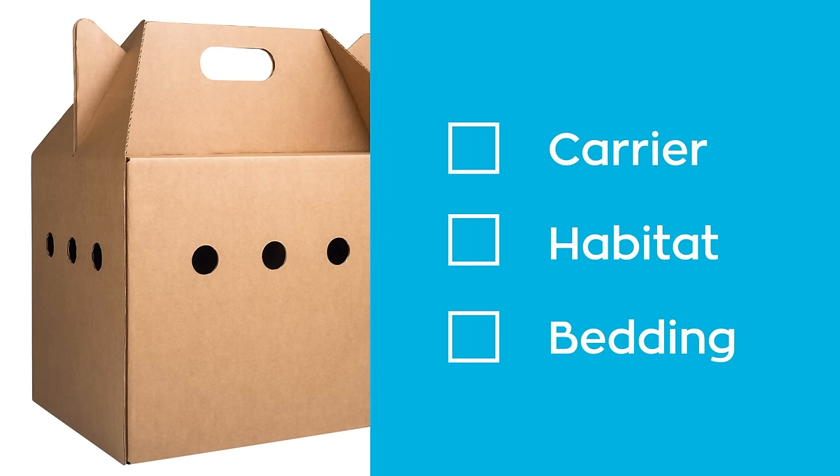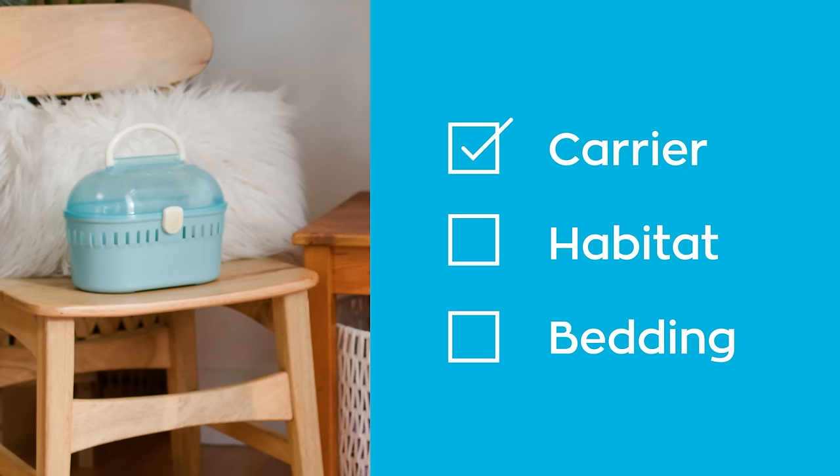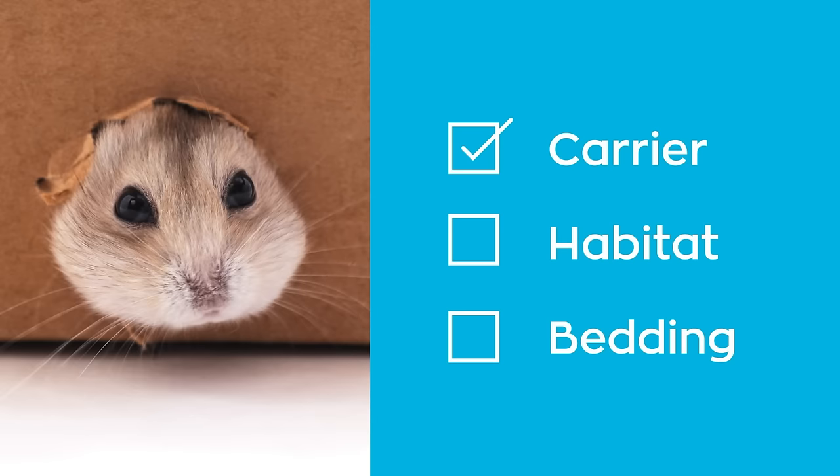Before we brought Nutmeg home, we made sure her habitat was all set up safe and comfy with everything she needed for an easy homecoming. We made a list to help you do the same for your new pet. You may receive a temporary box for bringing your new pet home, but a carrier will come in handy for cleaning time, vet visits, or emergencies. Hamsters are known for chewing out of the cardboard ones.